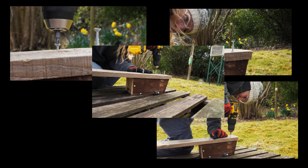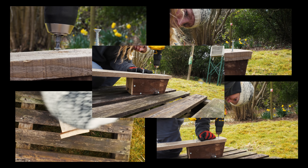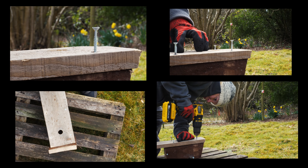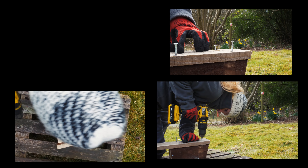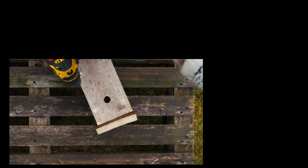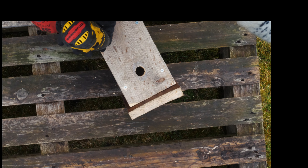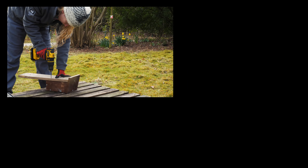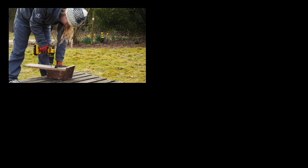For the areas where we find willow tits it's key that we continue to manage, maintain and improve upon them so that survival rates of juvenile birds increase. Crucially we also need to create viable habitat around these known territories so that juvenile birds have somewhere to survive, find food, nest sites and potential mates.